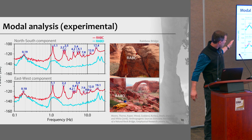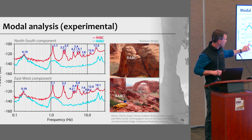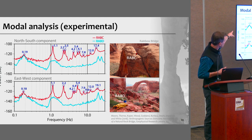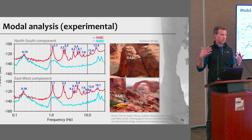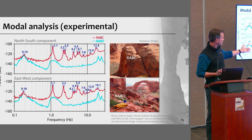Here you see the power spectral density plot for data from Rainbow Bridge. In red is station RAB C on the bridge; in blue is RAB D on the canyon floor as a local reference. We're looking at the north-south component on top and the east-west component on the bottom. On the station on Rainbow Bridge, you can see very tall spikes — at 1.1 hertz and 2.2 hertz there's a large increase in power. Those same spikes are not seen on the canyon floor.